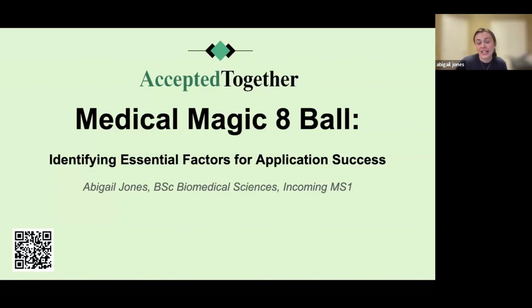Today's presentation is called the Medical Magic 8-Ball: Identifying Essential Factors for Your Application's Success. My name is Abigail Jones, and I'm a Liberty University graduate with a Bachelor's of Science in Biomedical Sciences. I'm an incoming MS1 at the University of South Carolina School of Medicine Greenville.